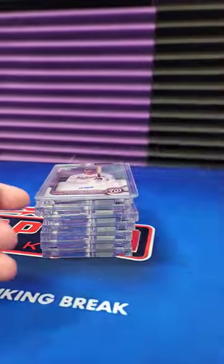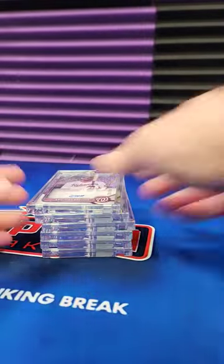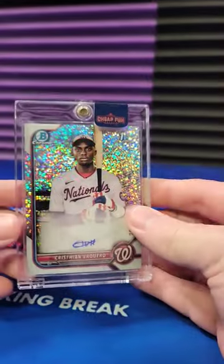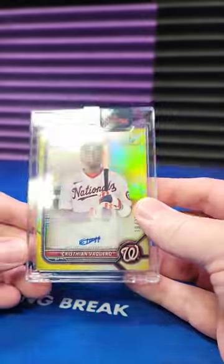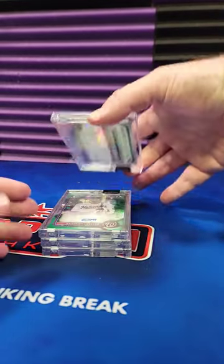And then we've got two refractors — there's a purple and a speckle. There's a yellow to 75. It doesn't sell as well as, say, a gold or orange, but still very nice.